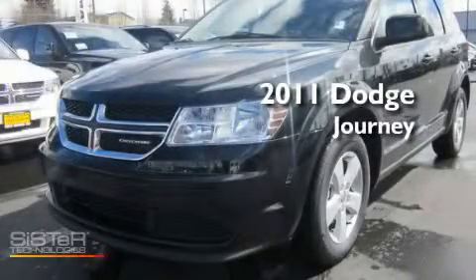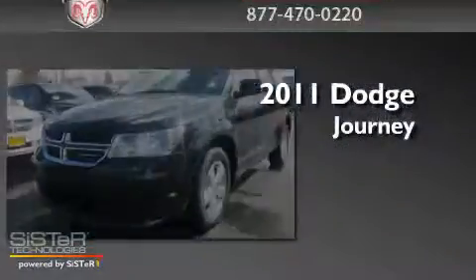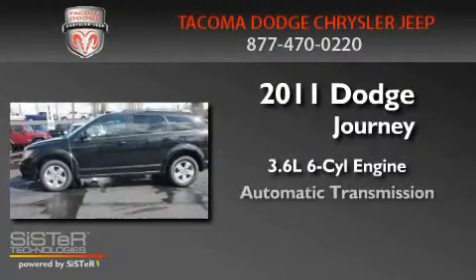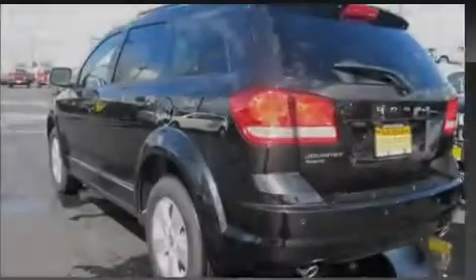This is a brand-new 2011 Dodge Journey. It has a 3.6-liter six-cylinder engine, an automatic transmission, and four-wheel drive.